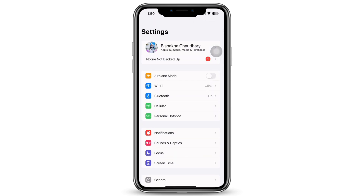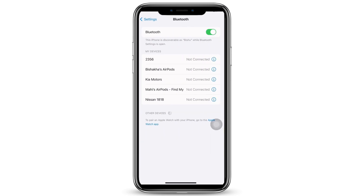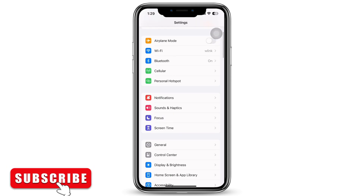Now launch the Settings app on your device and tap on Bluetooth. See if the device is being connected or not. If not, re-enable the Bluetooth option, or you can also re-enable Airplane Mode. Doing this fixes the connectivity issue.